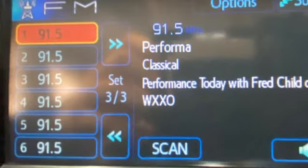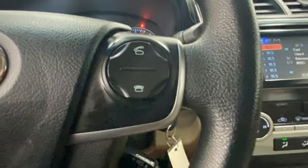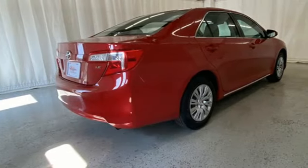Automatic transmission. Express open and closed sliding and tilting sunroof. Sport suspension. And inline four-cylinder engine.